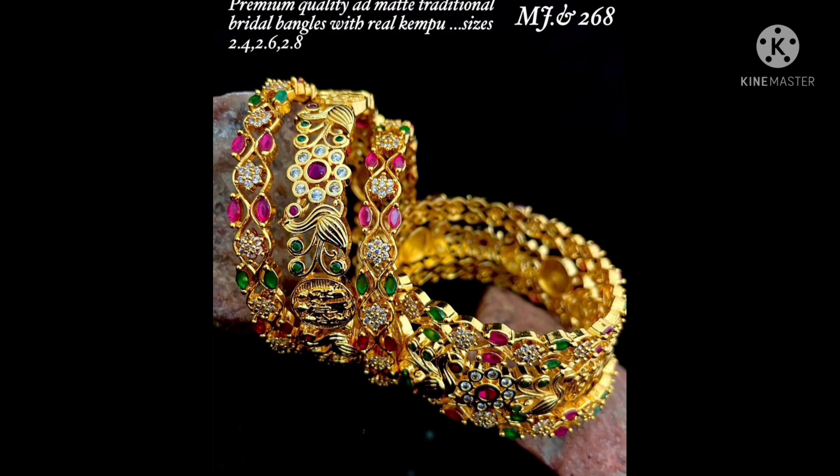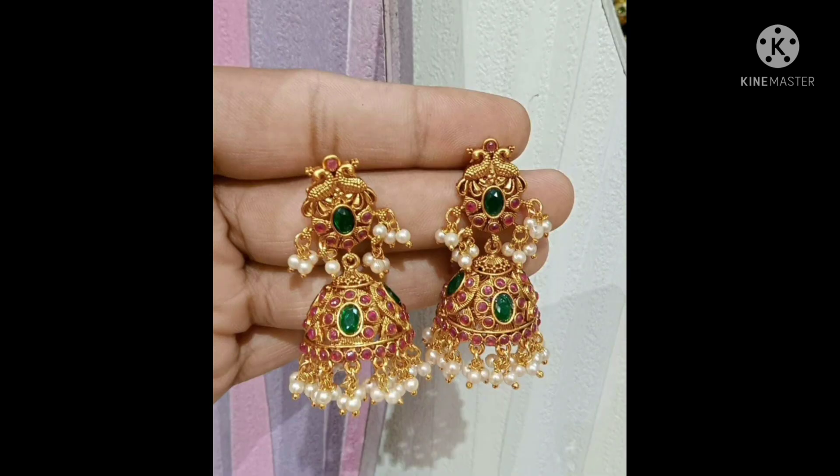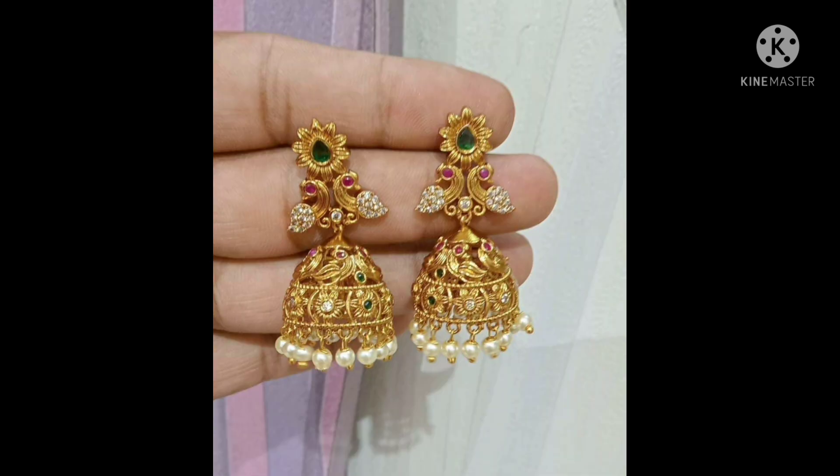Cuta bangles available — real campus, gold plated, micro plated — all types of bangles. Jumkas also available with a variety of designs for the end of the year. Beautiful peacock design and guttapusel jumkas are featured.